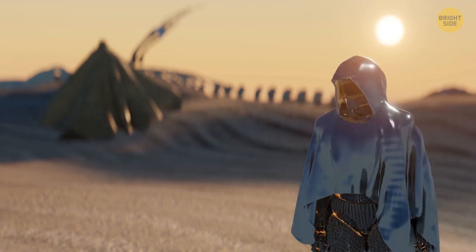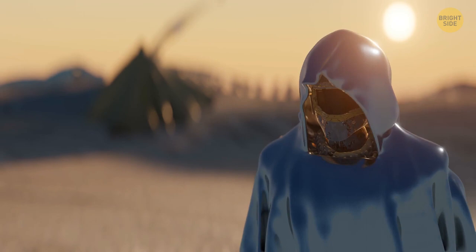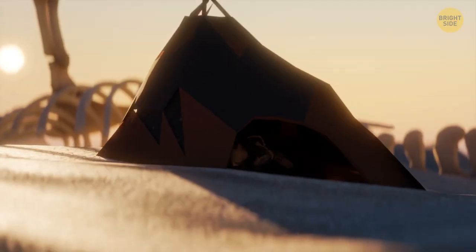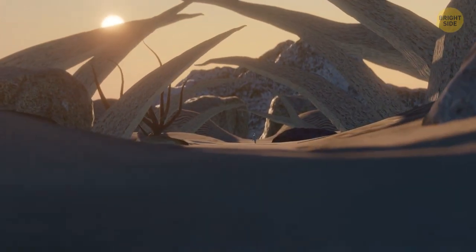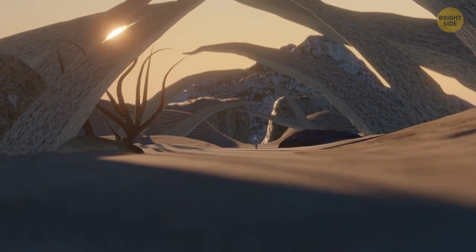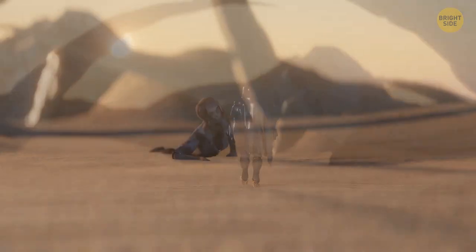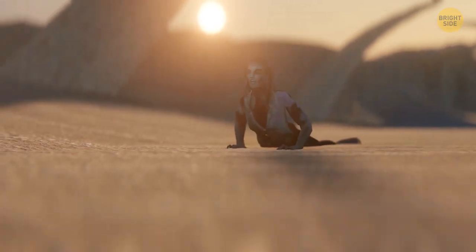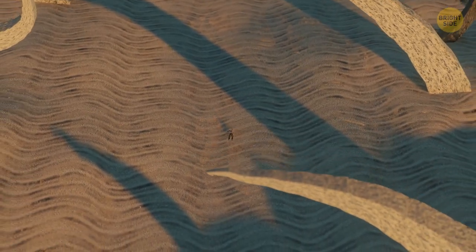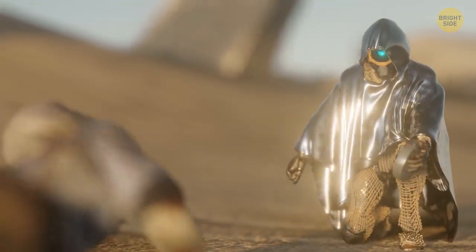The wanderer doesn't come close to the tents. He's carrying the most valuable treasure in the world and doesn't want people to notice him. The inhabitants of Earth are just trying to survive, and many have forgotten about such a thing as morality. Fortunately, the wanderer still remembers — the thoughts of his family help him remain a good person. In the distance, he sees a young girl who doesn't look well. With no one around, the wanderer decides to help her. Out of his backpack, he pulls a thing worth more than all the gold on the planet: a bottle of water.